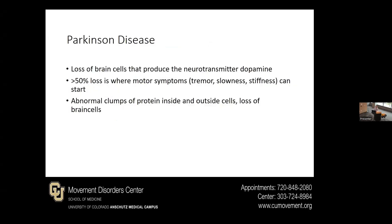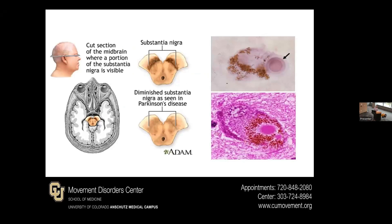As far as Parkinson's disease itself, this is due to a loss of brain cells that produce the neurotransmitter dopamine. About 50% loss of these cells is where motor symptoms tend to start — things like tremor, slowness, and stiffness. There are basically buildups and abnormal clumps of protein inside and outside the cells, which are leading to this dysfunction and death of these cells.